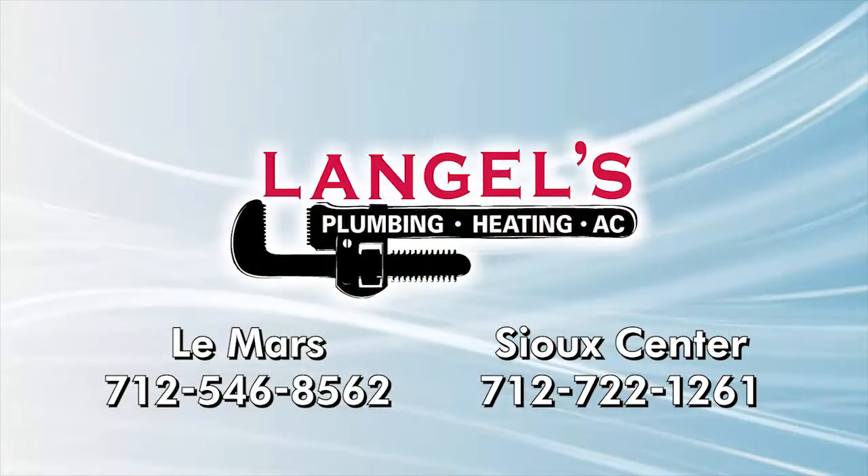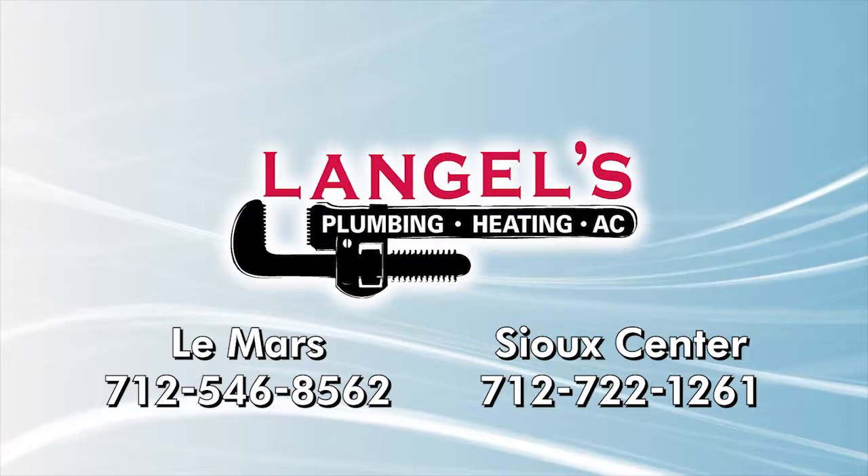To learn more or to request a free estimate, call Langles Plumbing, Heating and Air Conditioning in Lamars or in Sioux Center.